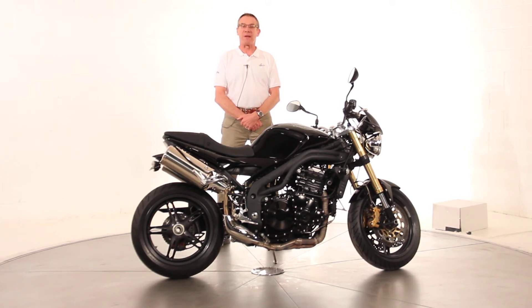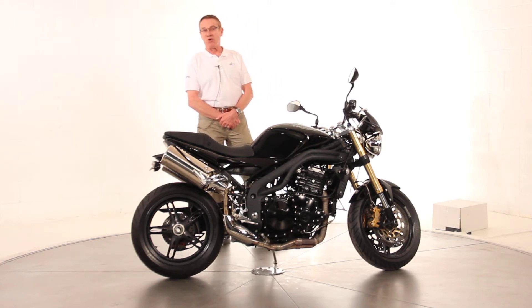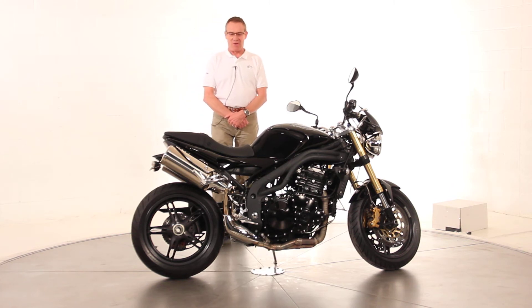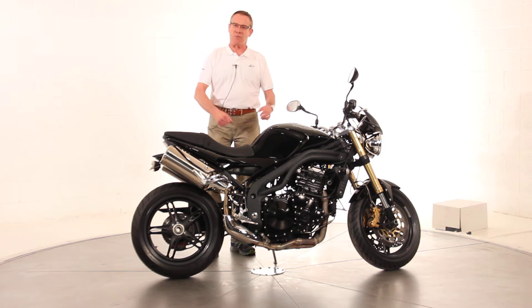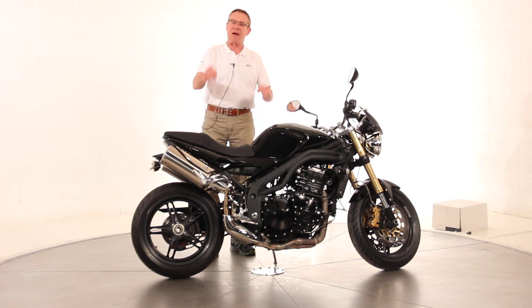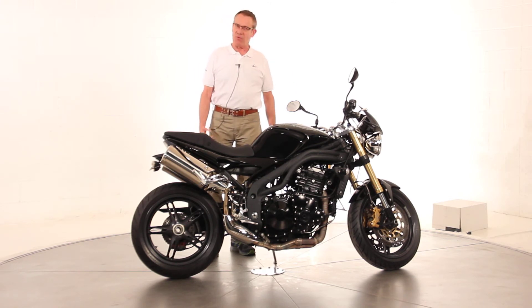Hi, Ken Davis for Triumph Manassas. Today I'm featuring a 2007 Triumph Speed Triple. These are a hoot to ride — lots of power, great handling, all the attributes of a sport bike with a more neutral street riding position so you can ride it with all-day comfort.